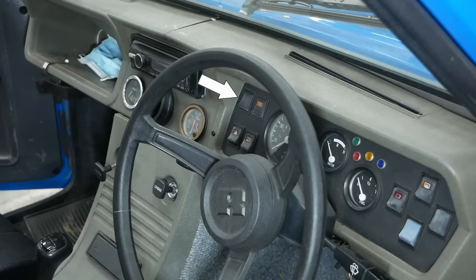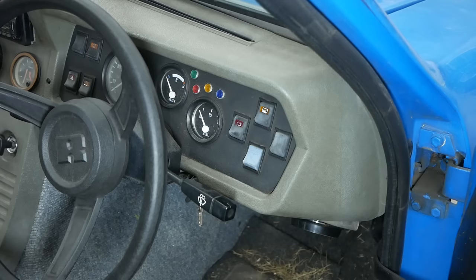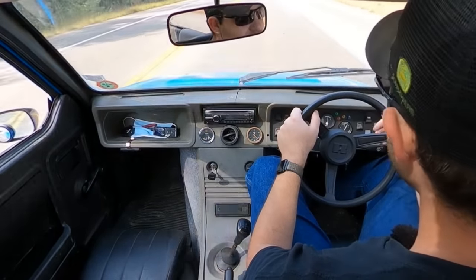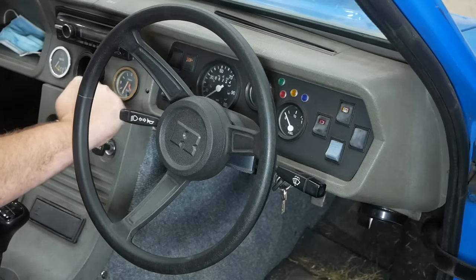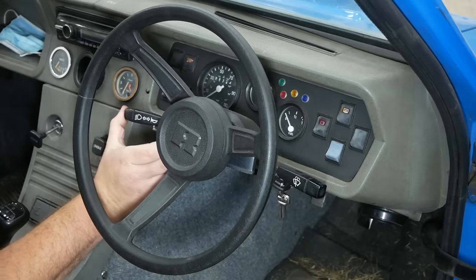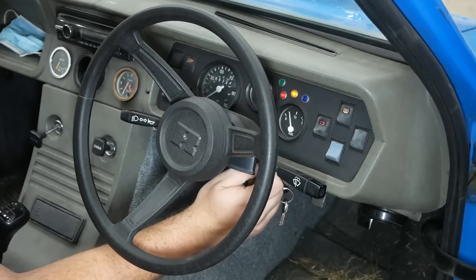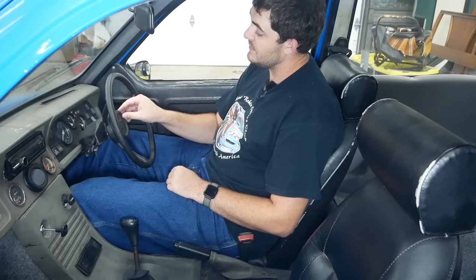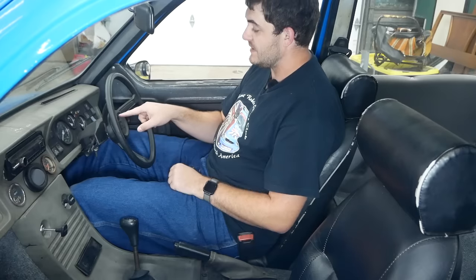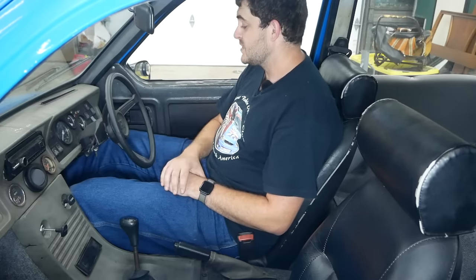The switches on the left do various things to the lights: headlights, fog lights, rear fog lights, and hazard lights. The switches on the right, arranged in a completely different pattern for whatever reason, control the rear window defroster, rear window wiper, heater fan, and something else — I don't know what that switch does; it lights up when I press it. On the left of the steering column is the stalk that controls your blinkers, brights, and the horn — which intermittently stopped working during filming. The stalk on the right controls the wipers. There are no airbags, but at least there's a nice soft rubber pad in the middle of the steering wheel.